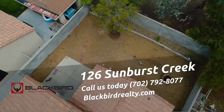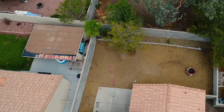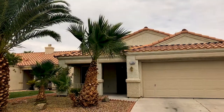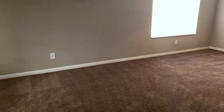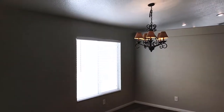126 Sunburst Creek. Low maintenance desert landscaping in the front and back. There is a patio in a private backyard. The cross streets for this property are Richmar and Gillespie. This home is located within a charming, centrally located neighborhood called Enterprise, which is in the South Creek development.